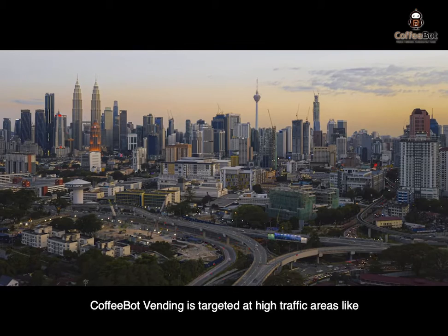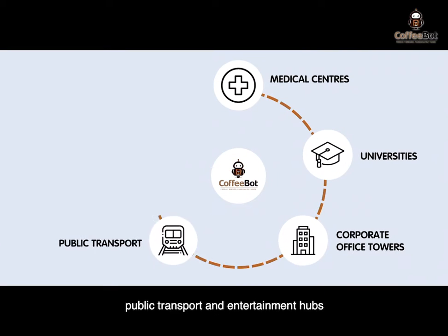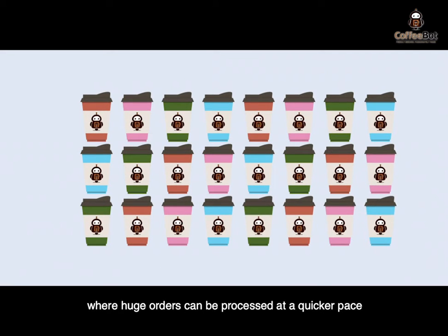CoffeeBot vending is targeted at high-traffic areas like medical centers, universities and corporate office towers, public transport and entertainment hubs, where huge orders can be processed at a quicker pace.